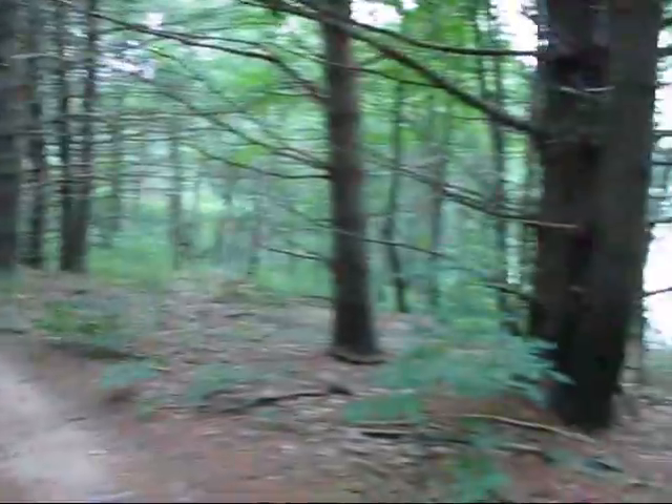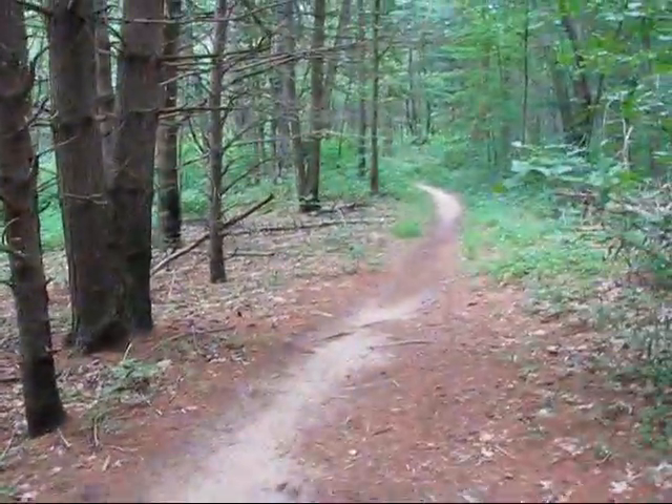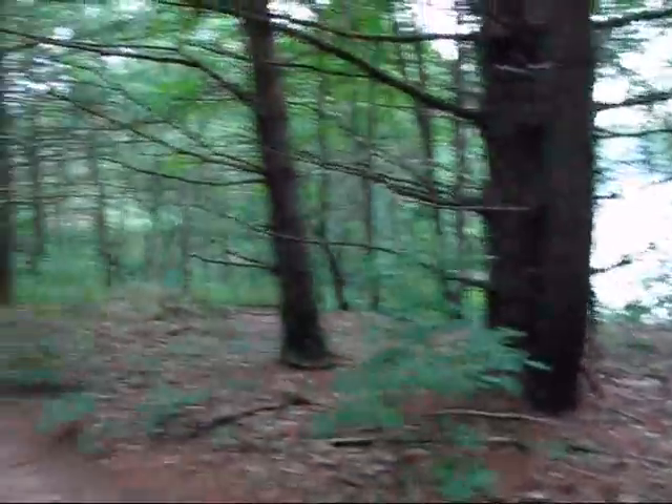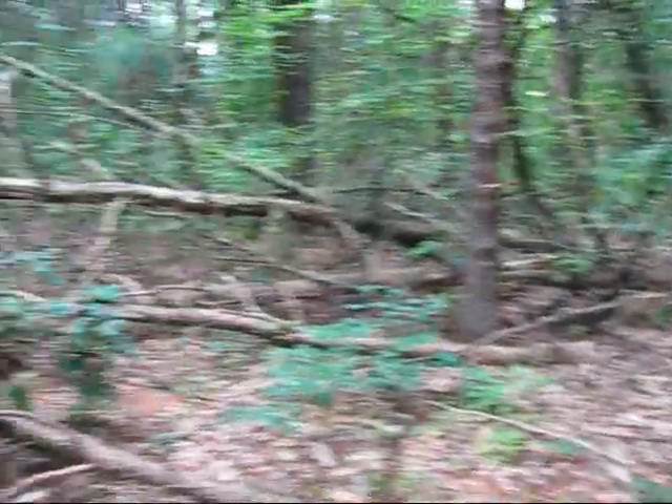This is just such a cool section of trail. I thought I would film it here before I move on. It's starting to rain — very cool. A lot of pine, dense debris.